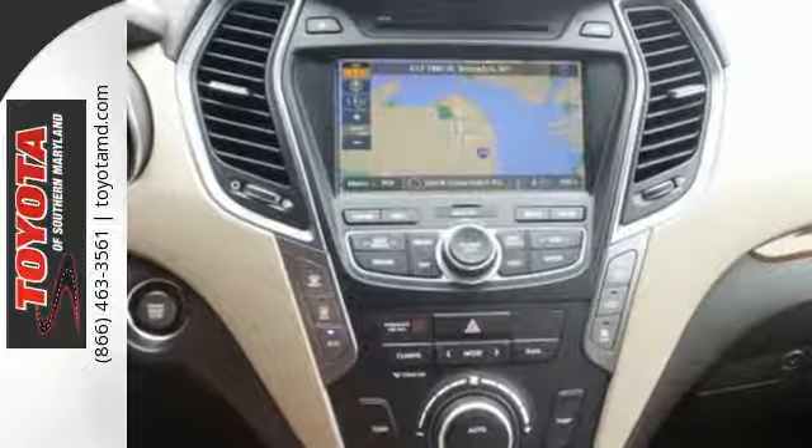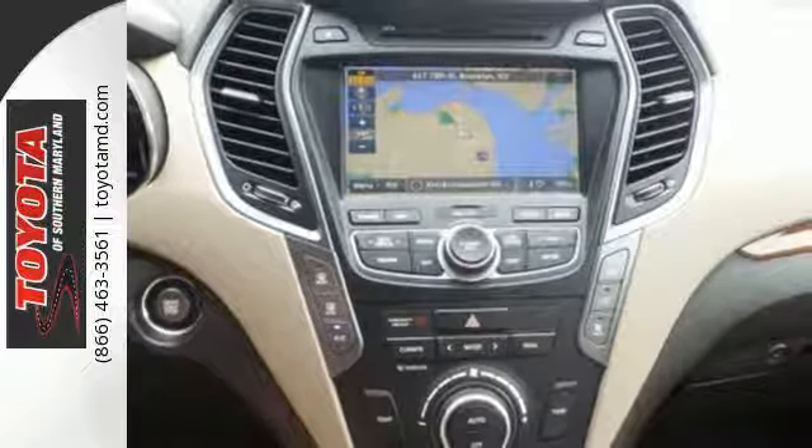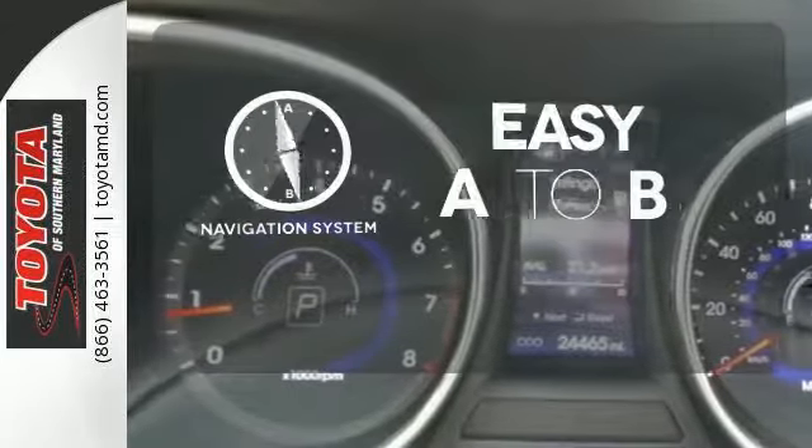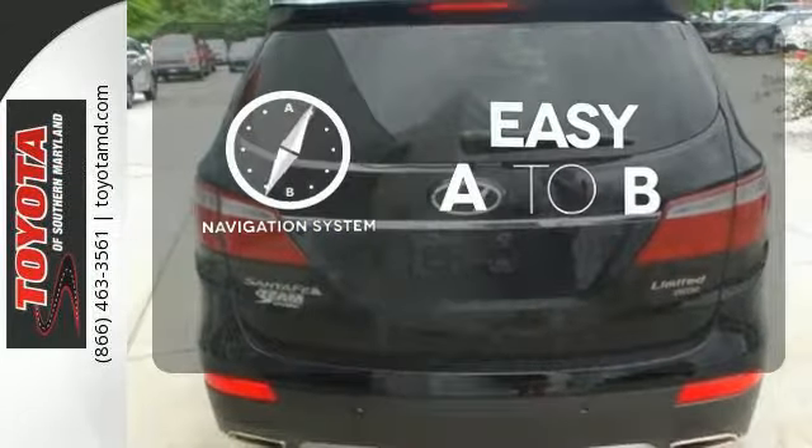It also offers excellent safety features including multiple airbags and stability and traction control. Feel confident getting from point A to point B with the navigation system.